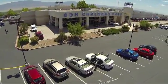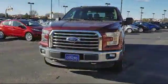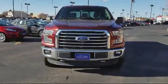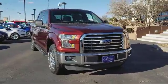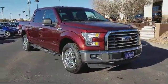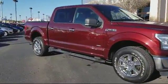Welcome to Don Chalmers Ford, and here's a look at another one of our vehicles from our great selection. It comes equipped with air conditioning, traction control, side airbags, anti-lock braking, telescoping steering wheel, tilt steering wheel, and has less than 55,000 miles on the odometer.